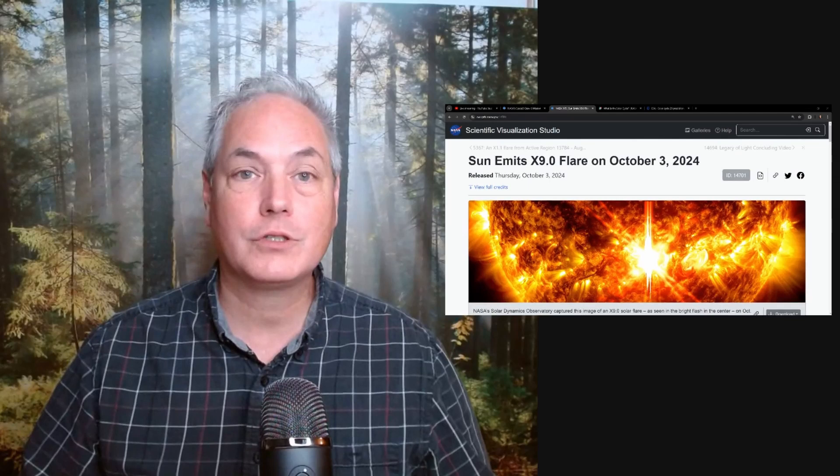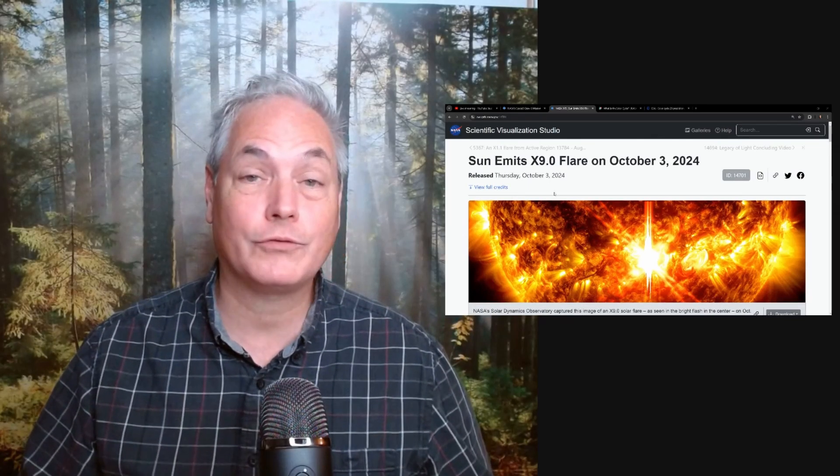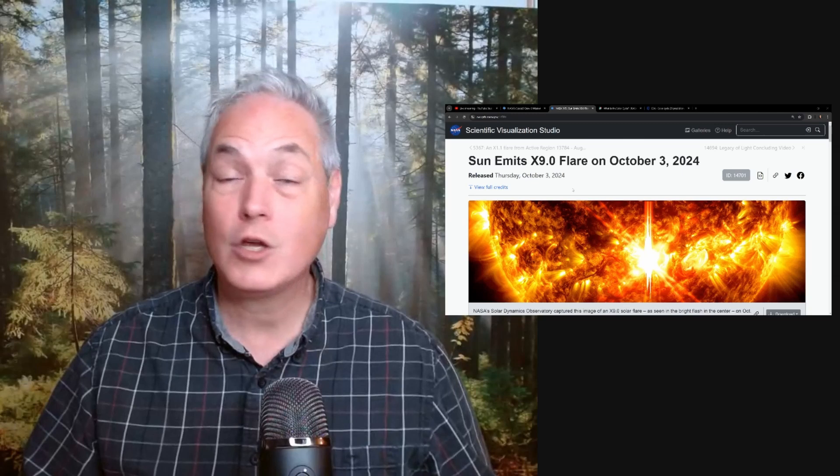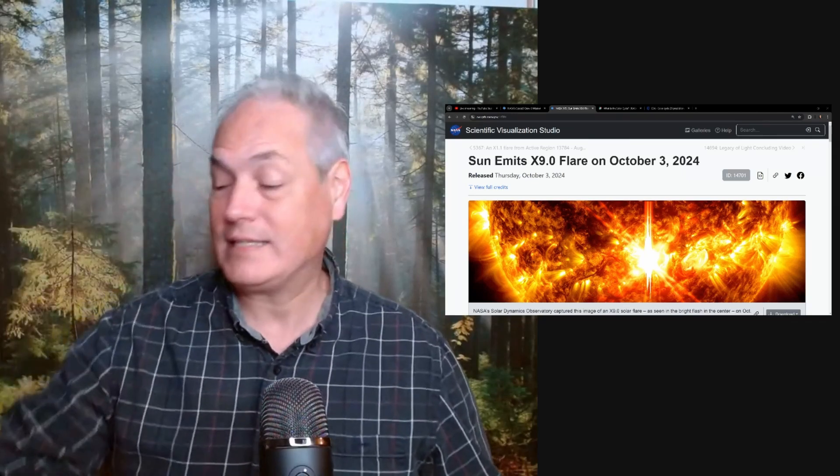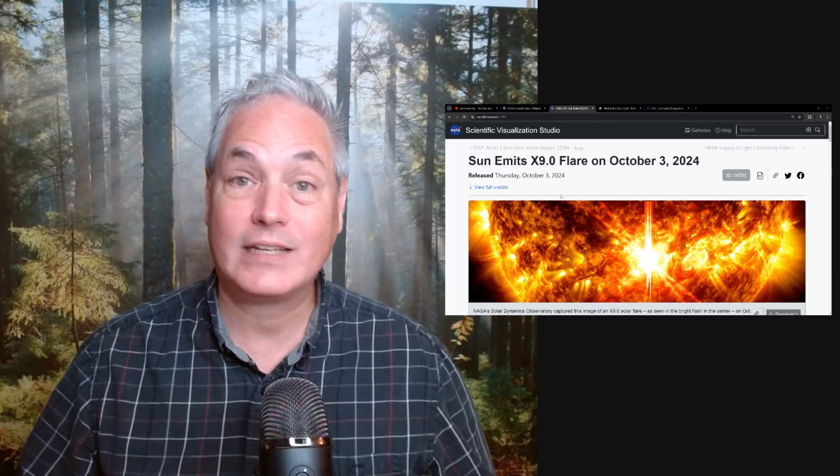I have two space news for you this week. First of all, we had an X-9 solar flare happening on October 3rd — we'll talk about that in a moment. And Crew-9 reached the space station last Sunday. So let's have a look at those two topics today.